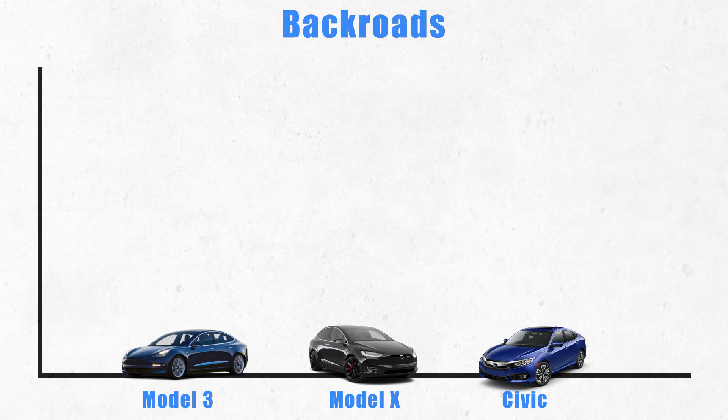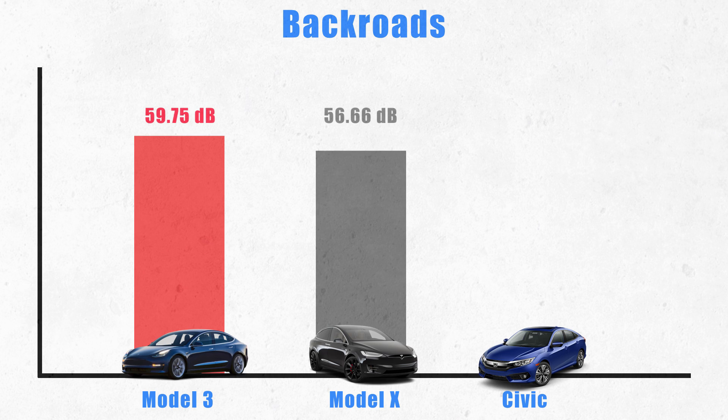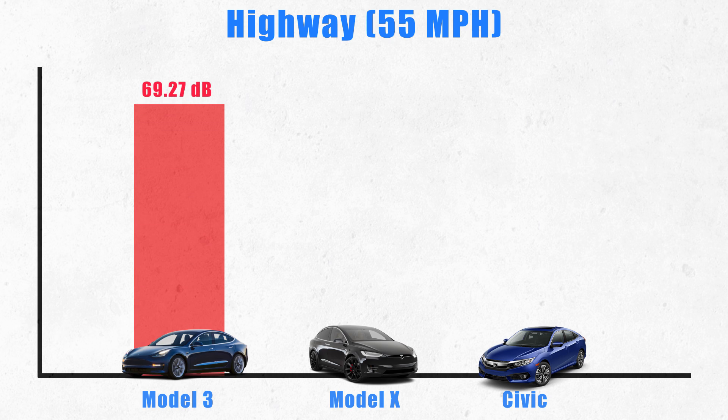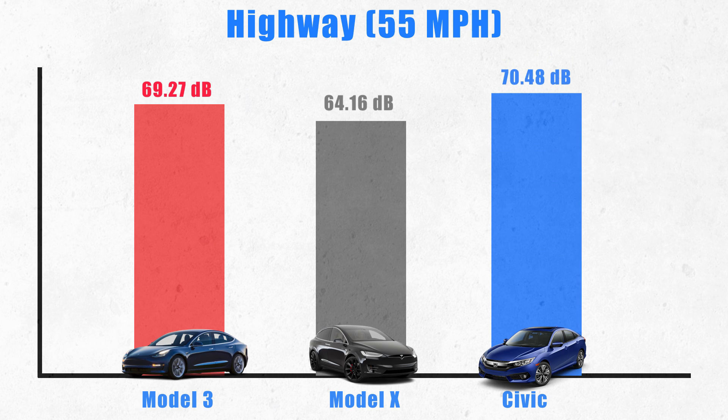The Model 3 on back roads averaged 59.75 decibels, the Model X averaged 56.66 decibels, and the Honda Civic averaged 59.75 decibels. Out on the highway at 55 mph, the Model 3 averaged 69.27 decibels, the Model X averaged 64.16 decibels, and the Honda Civic averaged 70.48 decibels.